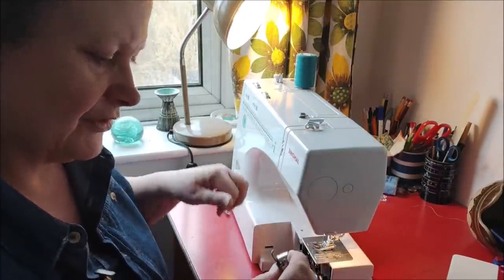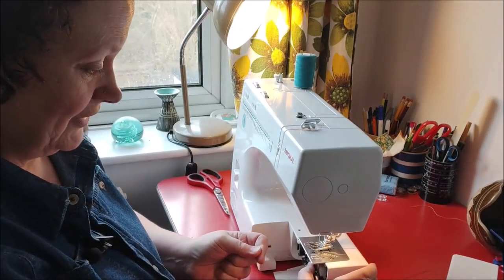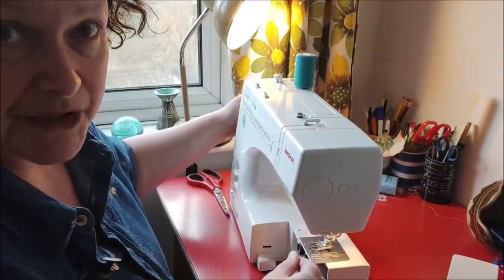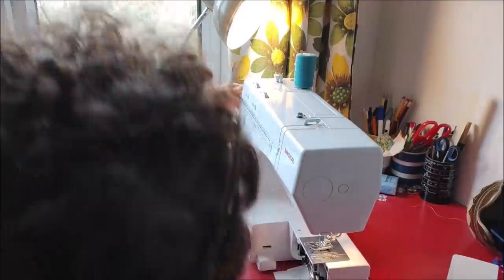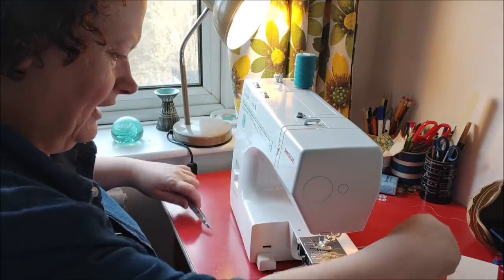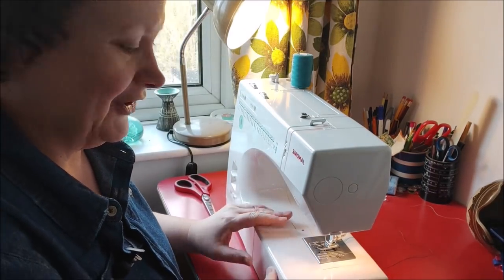It would be strange not to include the quilting because I'm spending quite a lot of time doing it. I know quilting isn't something that interests everybody, so I won't include a lot. I'm just getting my machine ready because where I left it last night, my bobbin had come loose and I was too tired to deal with it — I was doing some quilting after everything else I'd done that day, so I left it.